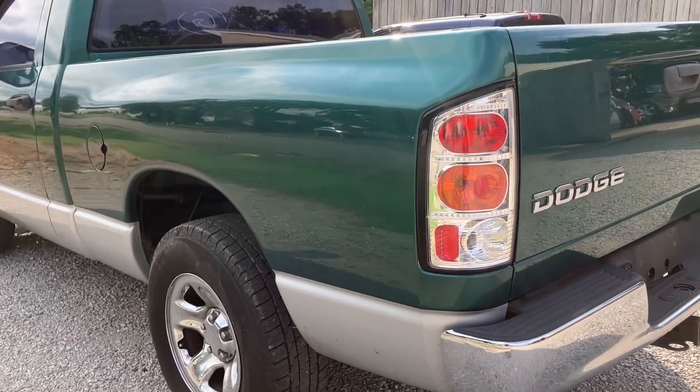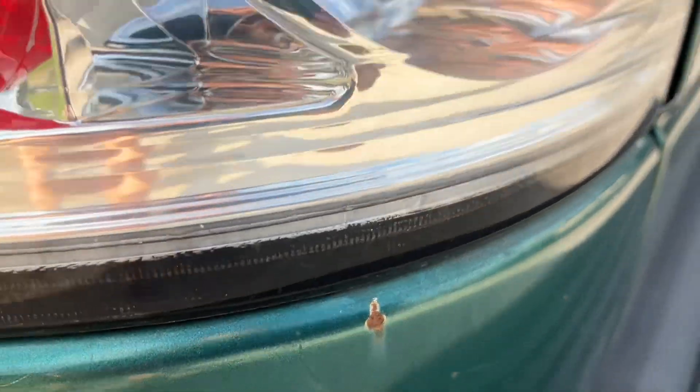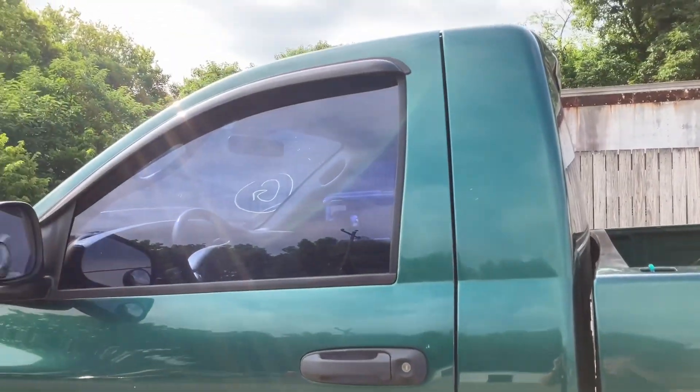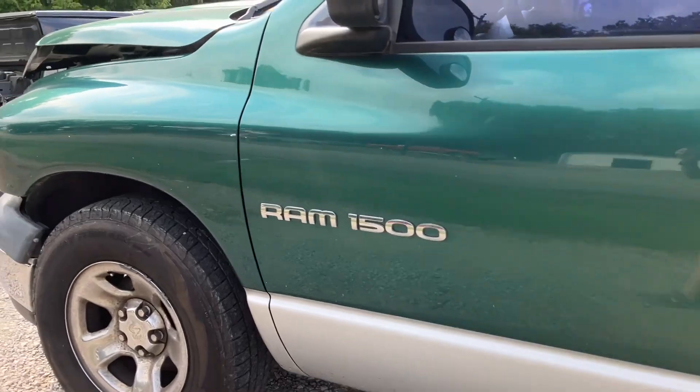There's the driver's side of the bed. It's got a couple of little tiny scratches, and on this side of the bed it's got one ding right in front of the wheel, but it's in good shape. Driver's side door is good, and the driver's side fender as well.